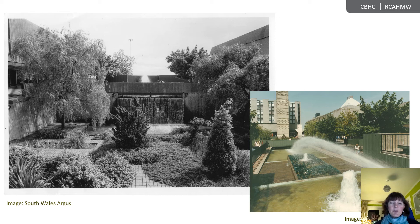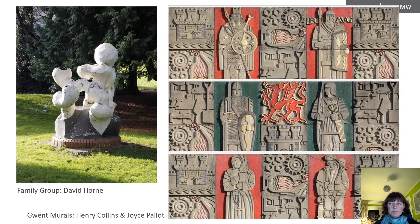Sadly, the gardens have been approved for demolition and infill, and despite requests for listing by both the Commission and the 20th Century Society, it's felt that they don't meet the criteria for protection, and so it would seem that this unique feature in Welsh town planning has little time left.